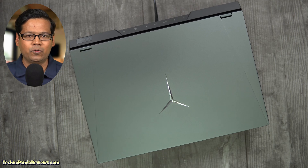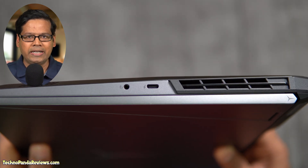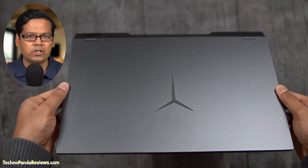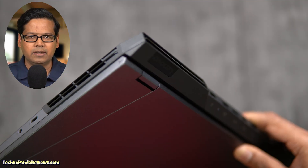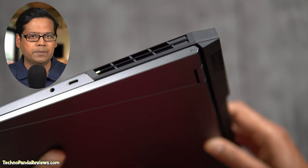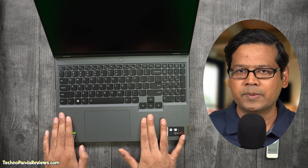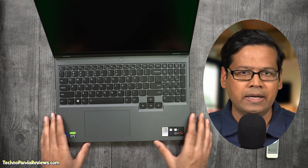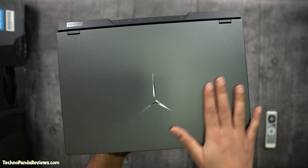Legion 5i Pro weighs around 5 pounds or 2.3 kilograms and is 0.9 inches thick. Lenovo is going for a visually pleasing yet sturdy and robust design. The all-aluminum construction feels very solid when holding the laptop in hand. The top lid and the palm rest have an anodized surface treatment which gives the Legion 5i Pro a very premium look and feel. I love its grey metallic lid which nicely contrasts with the matte black hinge.